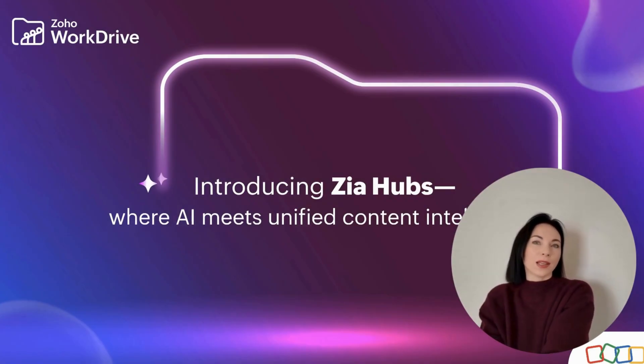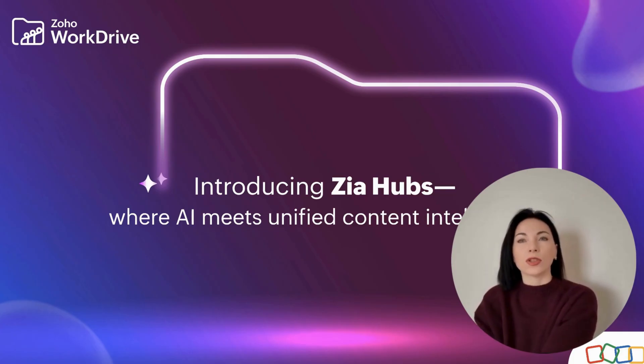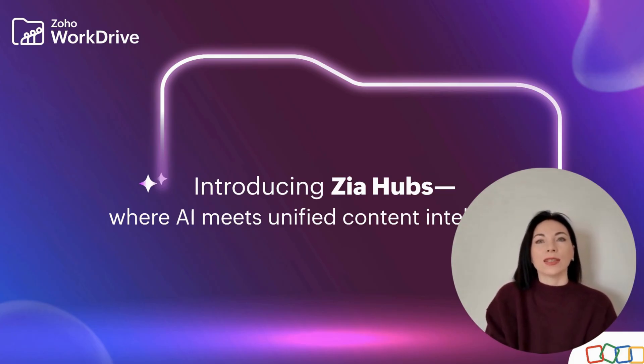Hello everyone, I'm Olena. Today, we're stepping into the future of business intelligence with Zoho's latest innovation, Zia Hubs.